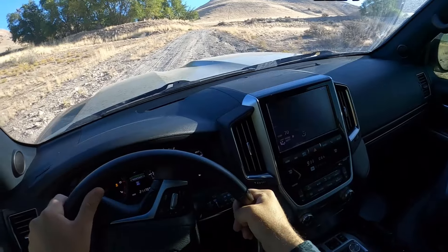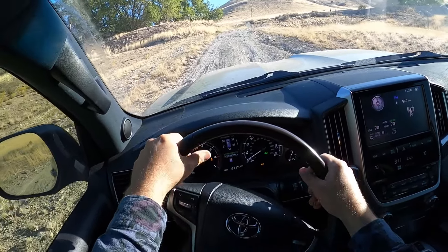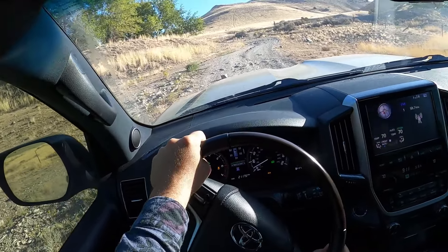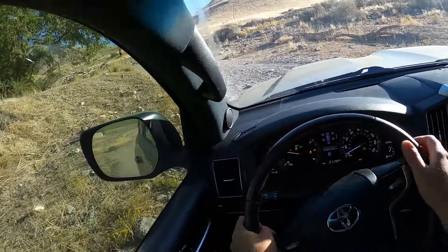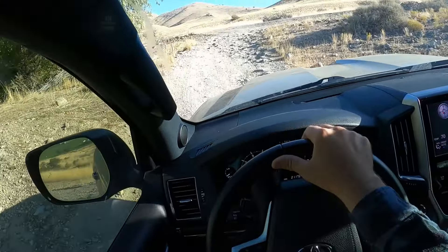The suspension is pretty darn comfortable. The thing that's absolutely amazing is just how smooth this is in terms of the traction. I've got four-wheel drive low, center diff locked, and I've got it in the rock and dirt mode because we've got rock and we've got dirt. I think that's pretty accurate.